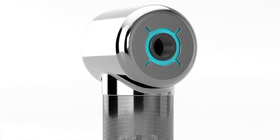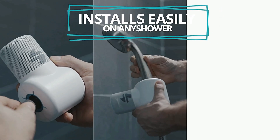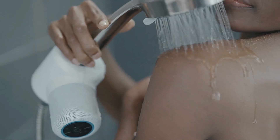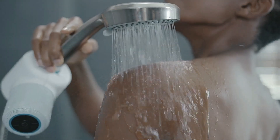This innovative device is powered by the flow of water, transforming your daily routine into a sustainable experience. Connect your smartphone via Bluetooth to enjoy your favorite radio station or the latest album in immersive 360-degree surround sound.